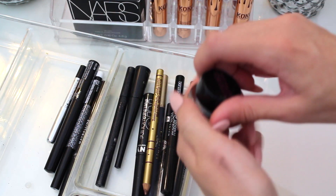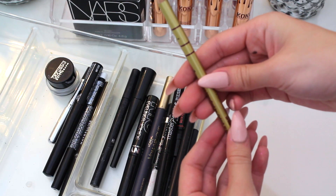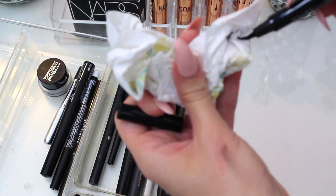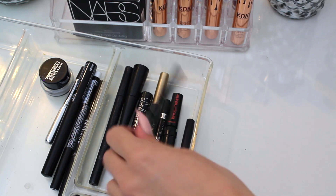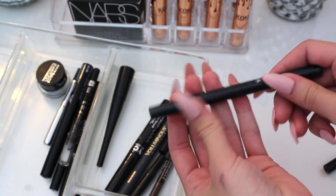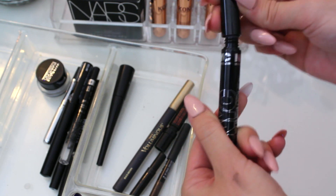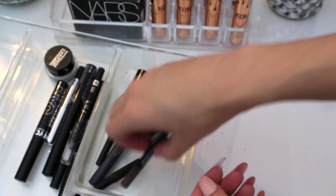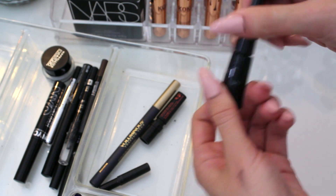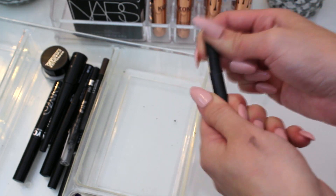I'm keeping this NYX white eyeliner — that one's amazing. This is the NYX liquid liner I use every day. I'm keeping this Marc Jacobs pencil liner — really good. Keeping the Maybelline Eye Studio gel blackest black because it's really good. This one doesn't even have a cap so I'm getting rid of it. I'm already keeping one Maybelline Master Precise and this one looks more dried out so I'm ditching it. This Rimmel liner is actually a really good black liner so I'm keeping that.